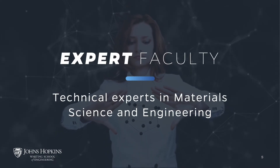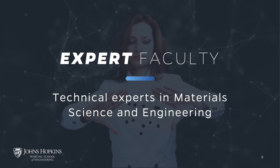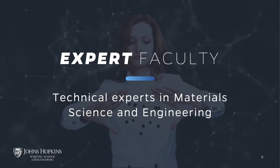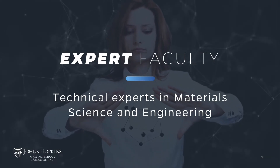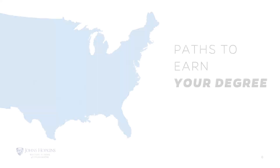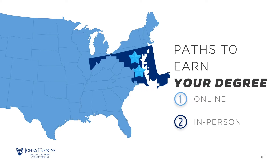A key benefit of the material science and engineering program is that you'll learn from faculty who are top subject matter experts and practitioners from world-renowned organizations, such as the Johns Hopkins University Applied Physics Laboratory, which was recently listed as one of Fast Company's best workplaces for innovators. The master of material science and engineering degree is offered online or on site in Baltimore at the Homewood campus.